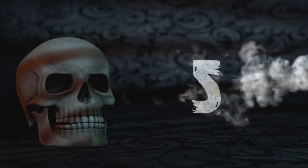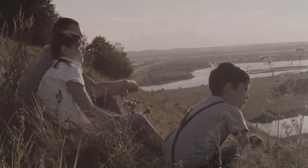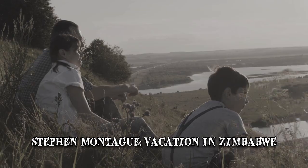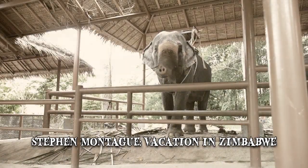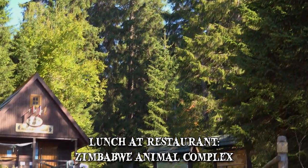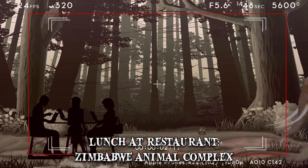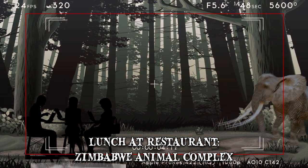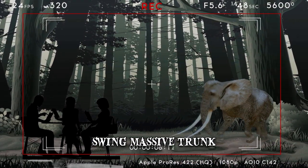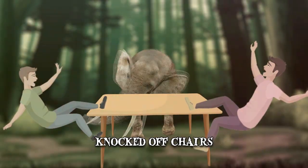Number 5: Stephen Montague. Northern Ireland man Stephen Montague was on vacation in Zimbabwe with his family when they were attacked by an African elephant. The family was having lunch at a restaurant in a Zimbabwe animal complex. The footage shows a large elephant bull slowly approaching their table. Upon reaching them, the animal began to swing its massive trunk, throwing Montague and Shane Wolf, his brother-in-law, off their chairs.